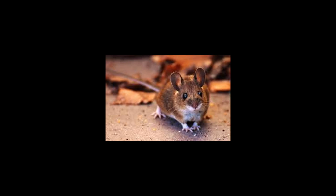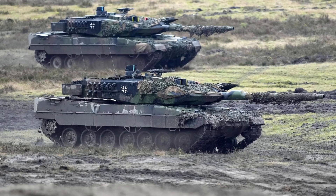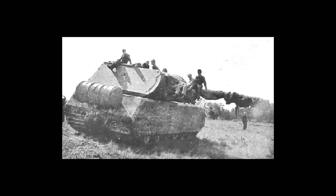Yes, the largest tank ever built was named after a tiny rodent. The Mouse weighed an insane 188 metric tons — that's nearly three modern-day Leopard 2 main battle tanks. Its armor was impressive: up to 240 millimeters thick on the front, or about 9.4 inches, making it nearly impervious to any Allied shells.